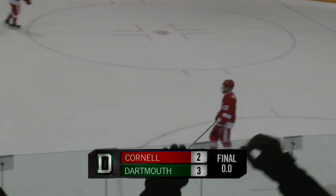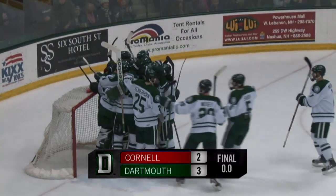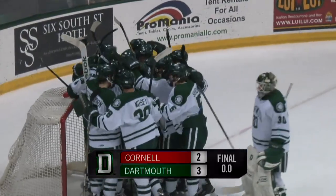Dartmouth swarming the ice — Thompson Arena loving this one. Dartmouth goes to a 7-game unbeaten streak.